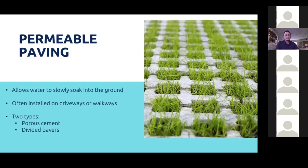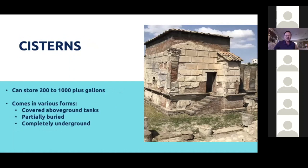Is any of this new? No. Here's a cistern taken in Rome that could hold thousands of gallons — it was used by the ancient Romans. It's a covered tank above ground. You can also do partially buried or completely underground cisterns.